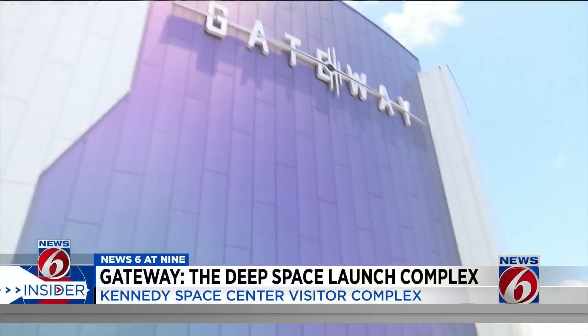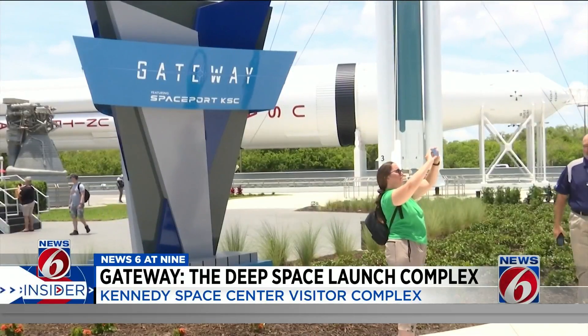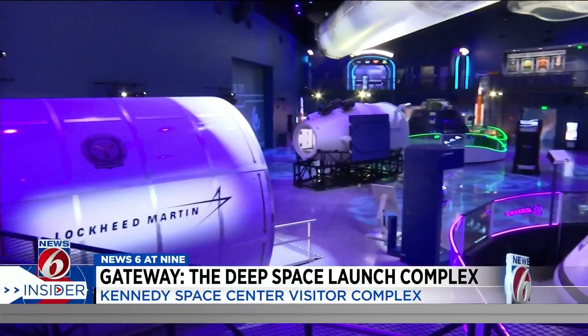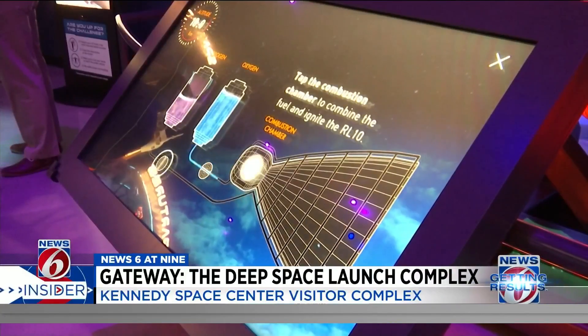It's a new attraction at Kennedy Space Center Visitor Complex. Enter Gateway. It's like a warehouse full of current and futuristic space vehicles and technology with interactive games and objectives to demonstrate how it all works, like this RL-10 engine currently used on rockets.